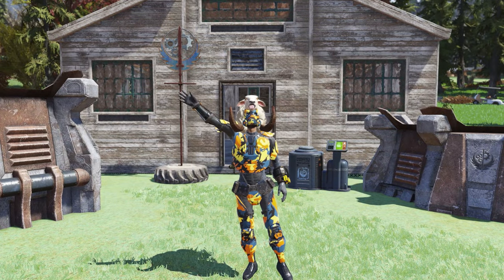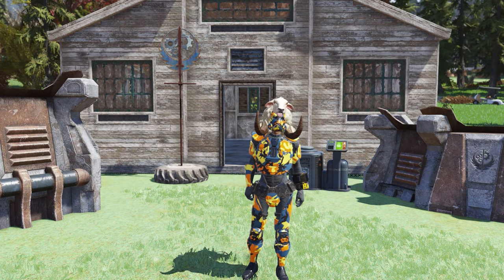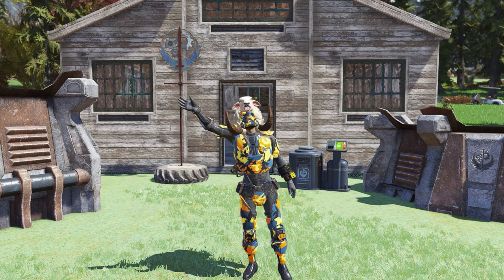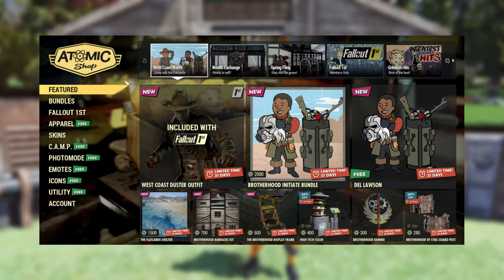Hey guys, Tonic here. Bethesda just released a surprise update to the Atomic Shop in Fallout 76, and it brought in a ton of new stuff. There's a new Fallout 1st outfit, a new bundle, a new shelter, and a new camp ally. I just picked it all up, so let's go check it out!